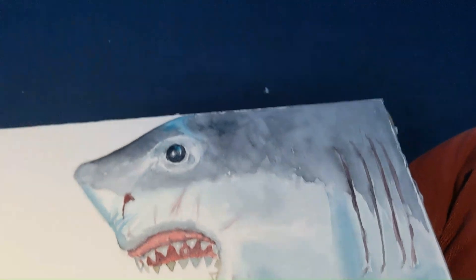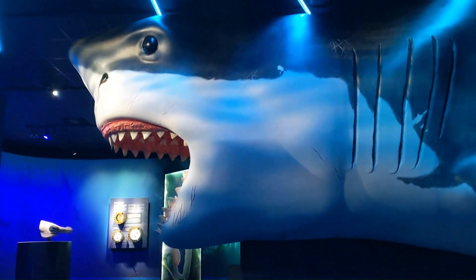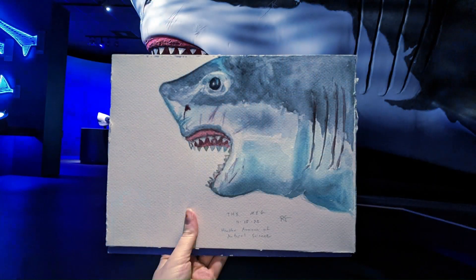Here's the finished painting. Thank you again to the museum for letting me film, and thank you for watching. I'll see you in the next video.